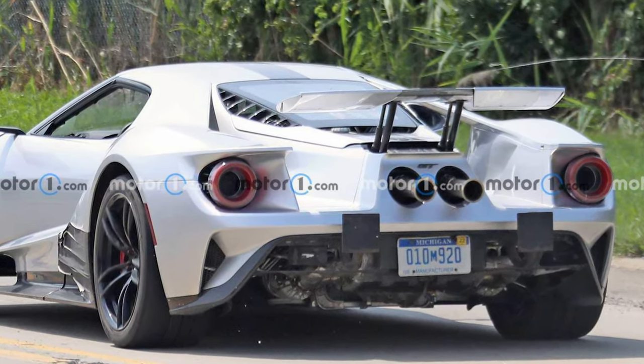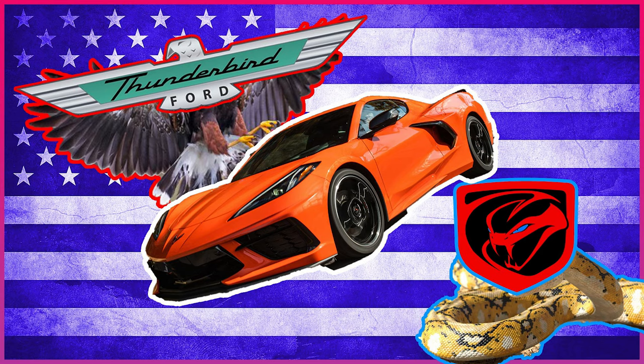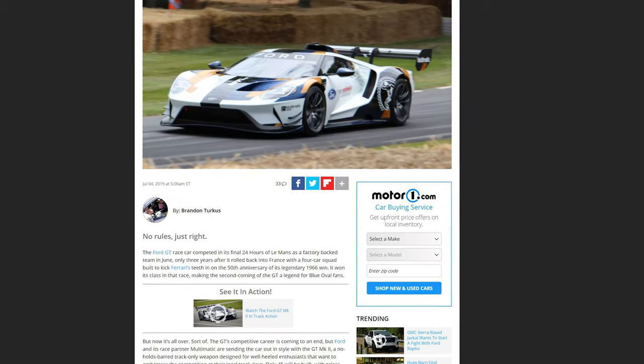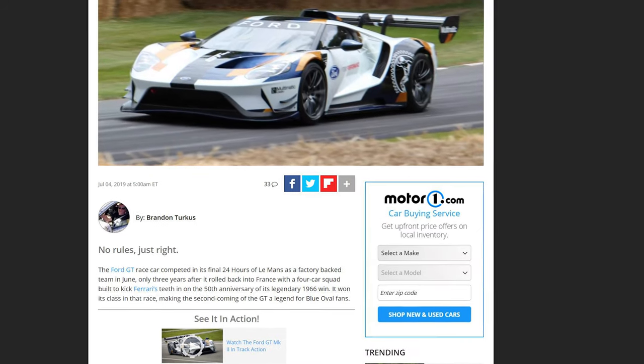That something else I talked about in my other video — the Thunderbird. Maybe the GT is going to be a track-only version that people can apply for, but if that were the case, why doesn't it have the roof scoop? Go check out my Thunderbird video if you haven't already.